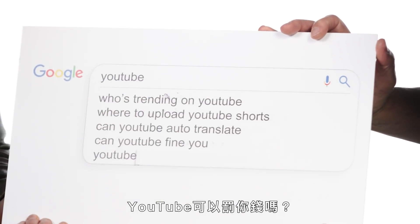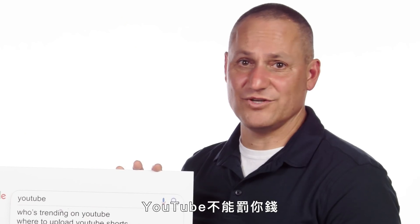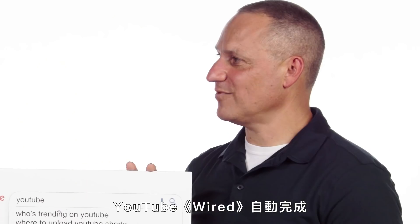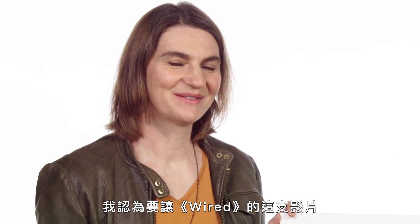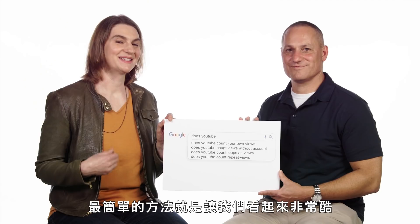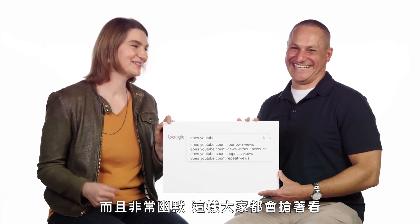Can YouTube find you? No, YouTube cannot find you. Wired autocomplete — wait, that's us, right? What we're doing right now? Are we supposed to answer that? Interestingly recursive. I think the easiest way for Wired to get more views of this video is to make sure that we look very cool and are very funny so people want to watch it.